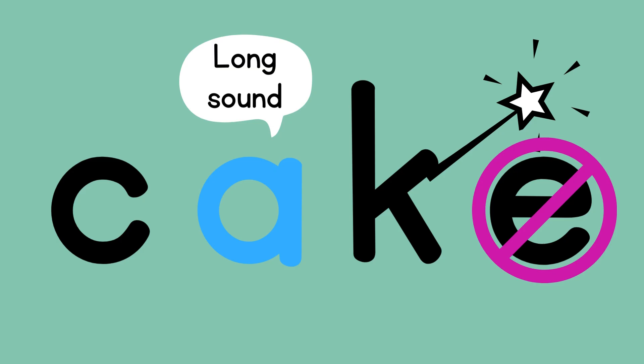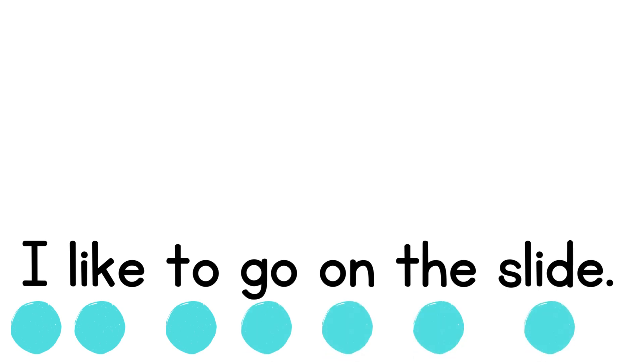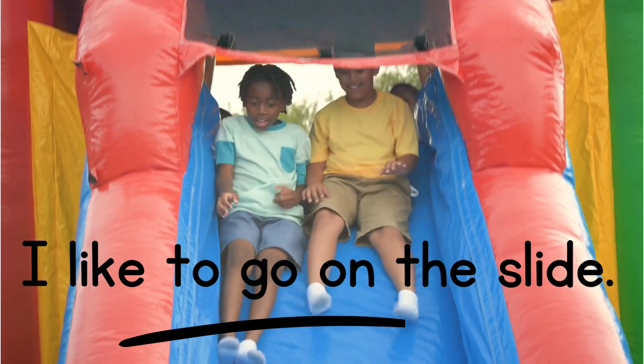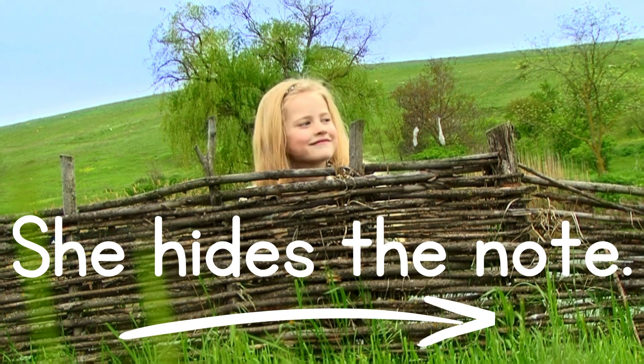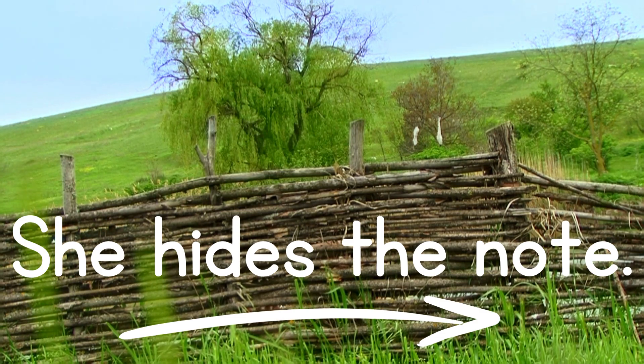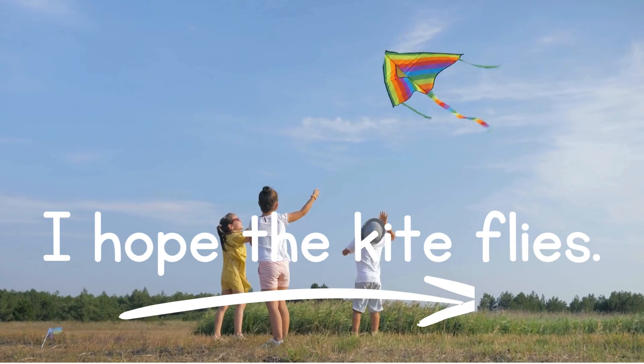Let's read some sentences together and keep an eye out for those silent e words. 'I like to go on the slide.' Let's do another one: 'She hides the note.' Now in 'hides,' there is a silent e, but it's hard to see because there's an s added to the word 'hide' to make it 'hides.' One more: 'I hope the kite flies.'